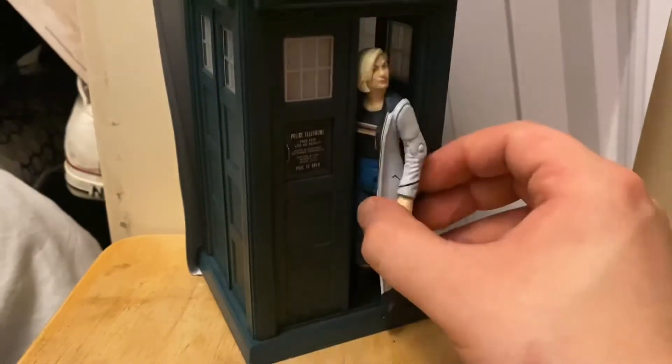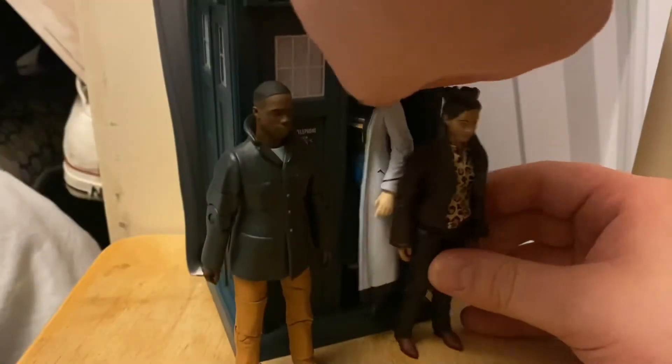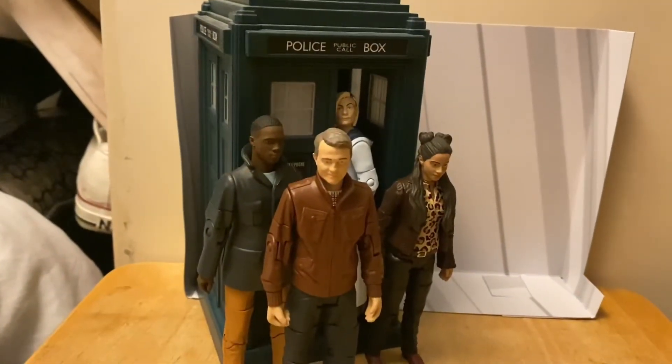Here we are — this is how I'm going to display them on the shelf. There we are: my companions to the 13th Doctor. The 13th Doctor's shelf is complete, companion-wise. I'm even going to add Captain Jack Harkness into this for 'Fugitive of the Judoon.' I have to say this set is truly amazing, and now you can actually complete the 13th Doctor's companions.